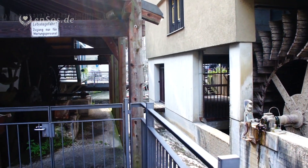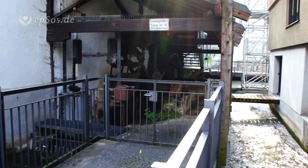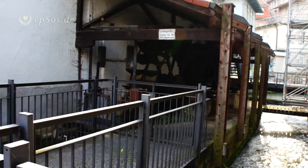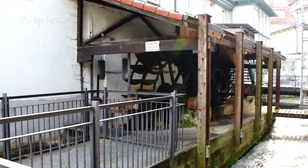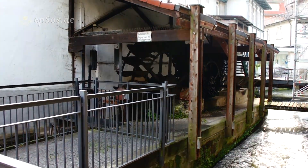Over there there is one water wheel that is currently in maintenance mode. It's a small scale electricity generation in the historic location of Esslingen, near Stuttgart, where Mercedes and Porsche are produced. It's like a small side channel of the river.